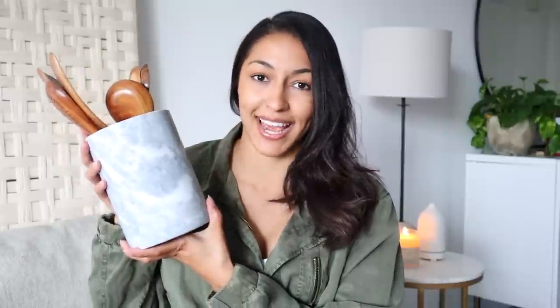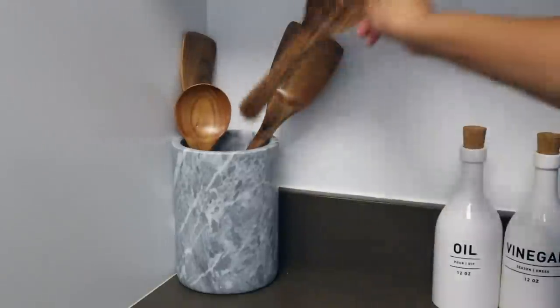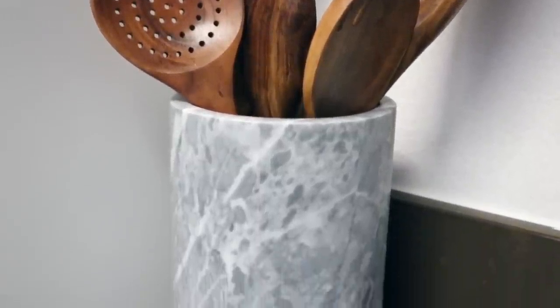I'll start with a kitchen item — I went ahead and picked up this marble utensil holder as well as the utensils to go in it. I'm gonna be honest: I got this more as a decor piece. Obviously you can use these to cook with, but in Catherine's video she'll share some utensils that are a little more practical for everyday use. I kind of wanted to have this on my counter because it matches really well with my new kitchen aesthetic.